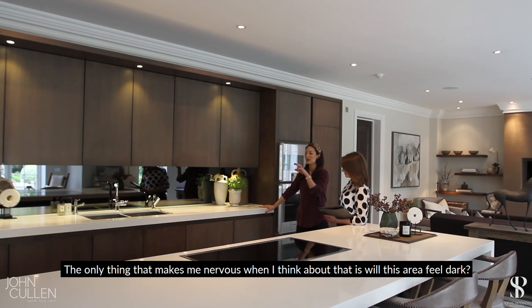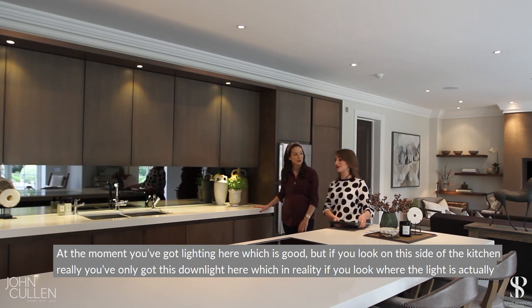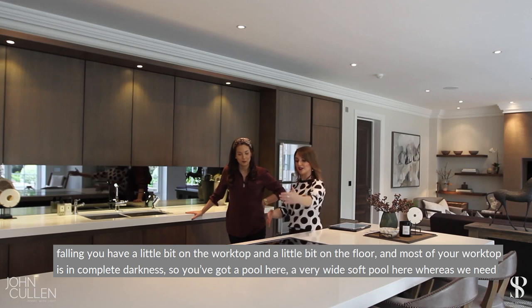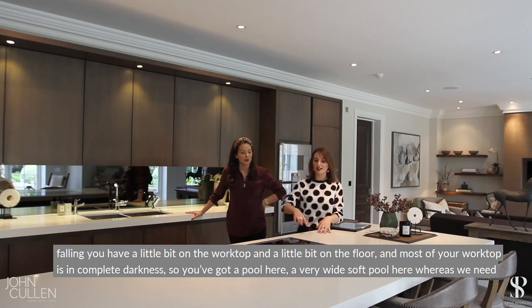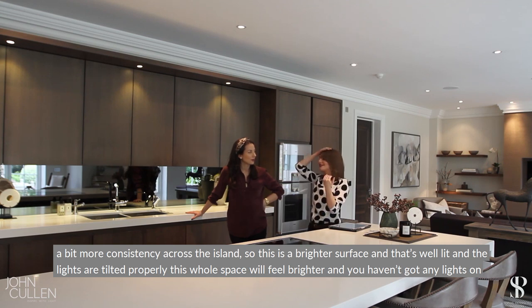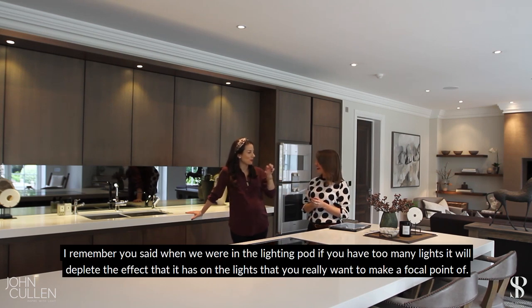I know you don't want to lose light on the floor, but this area won't feel dark. On this side of the kitchen you've only got one downlight, and if you look at where the light's actually falling, you've got a little bit on the worktop and a little bit on the floor — most of your worktop is in complete darkness. We need more consistency across the island. Once this is a brighter surface, well lit with lights tilted properly, the whole space will feel brighter. And if you light everything you're essentially lighting nothing — pick out key features.